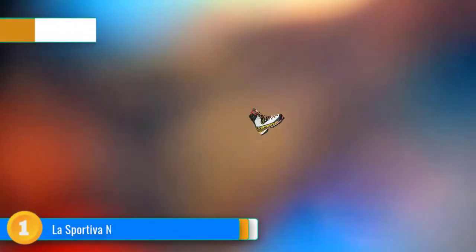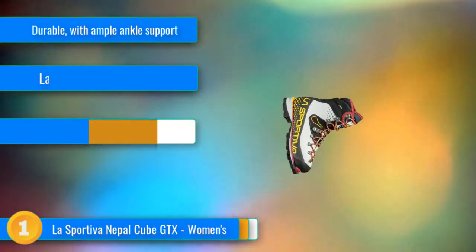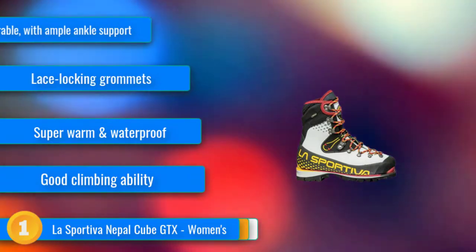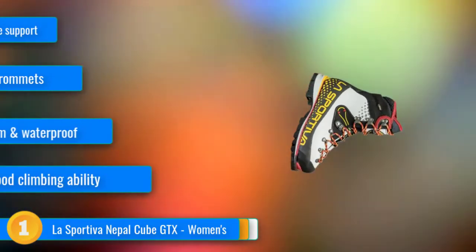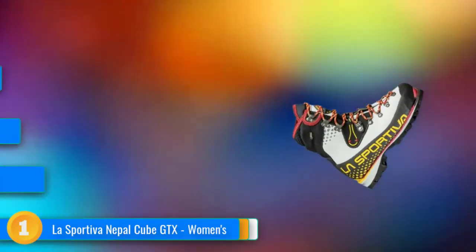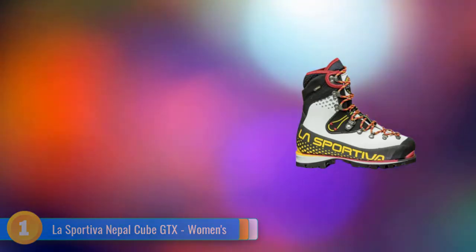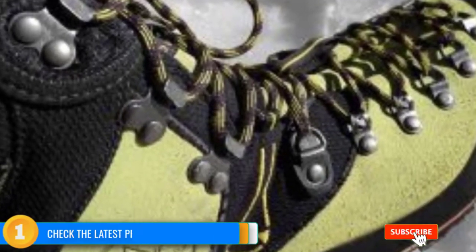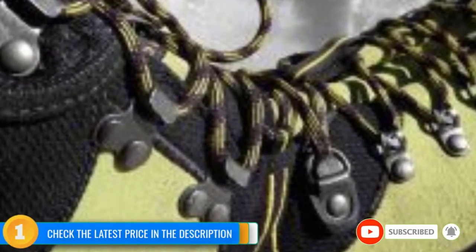Our first choice, the La Sportiva Nepal Cube GTX women's, easily pulled ahead in our tests. Though it is the heaviest boot in the review, it has the highest climbing performance of any of the boots. It is a beefy, durable boot that is insulated and fully waterproof with a full leather upper and metal lace grommets. It has the most sophisticated lacing system of the boots we evaluated, allowing the wearer to customize tightness and fit, while providing excellent heel lock for steep ice climbing and front pointing. This boot performs for ice climbing, mixed climbing, and mountaineering.